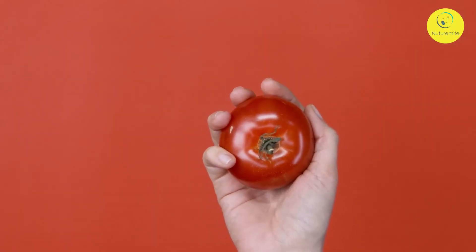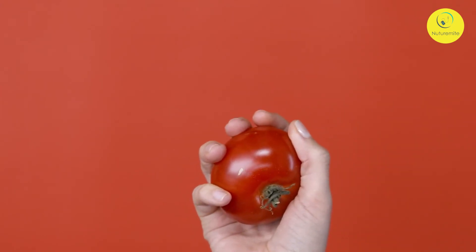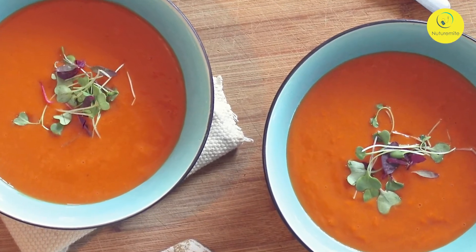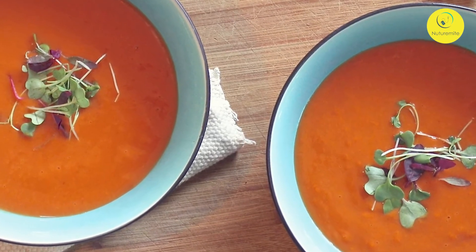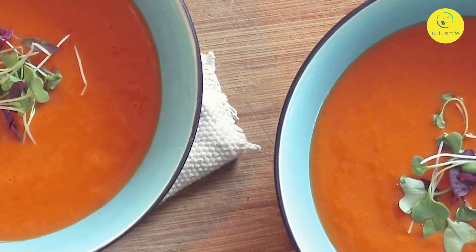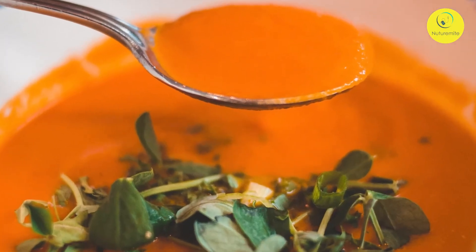Ingredients for carrot and tomato soup: half kg tomatoes, 200g carrots, 2 teaspoons salt or to taste, one-fourth teaspoon powdered black pepper, 1 teaspoon sugar (optional), grated carrot for garnishing, and cream for garnishing.